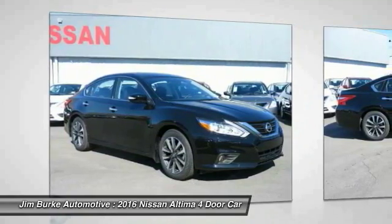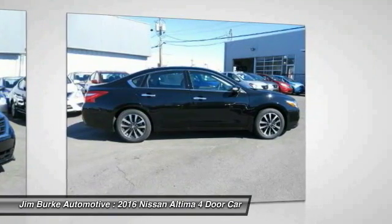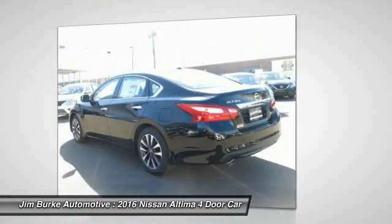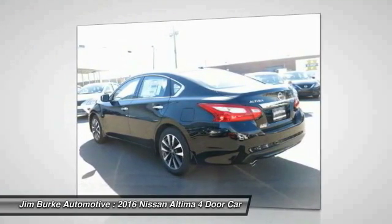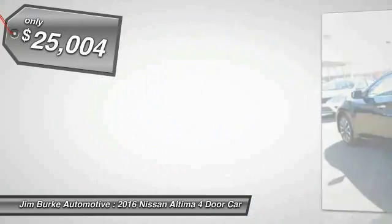Combine that with a powerful V6 or efficient four-cylinder engine, six standard airbags and over 5,000 quality and performance tests, and you'll see the Nissan Altima is made to drive and built to last, and is priced below $30,000.